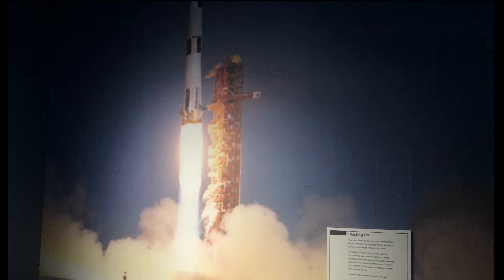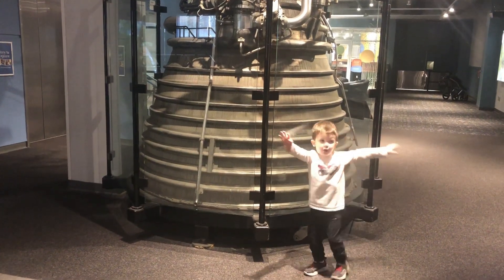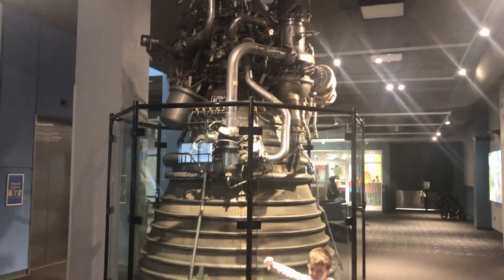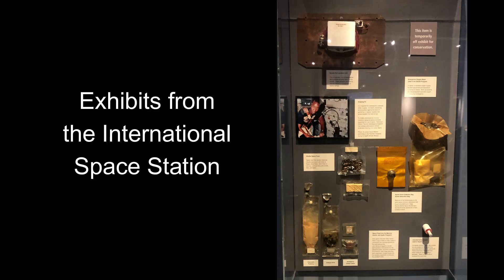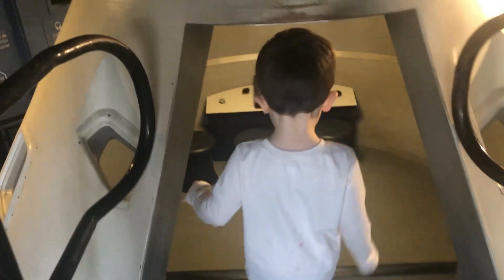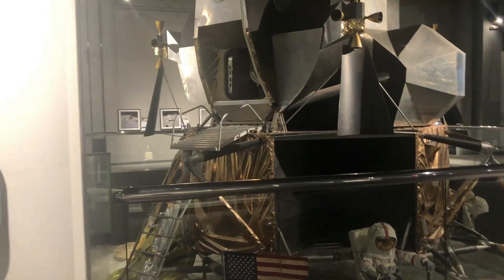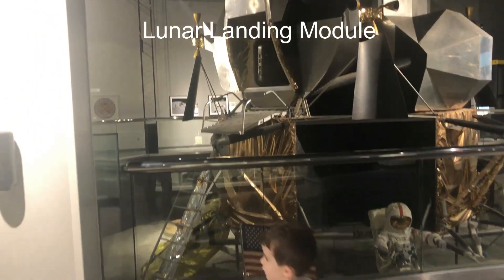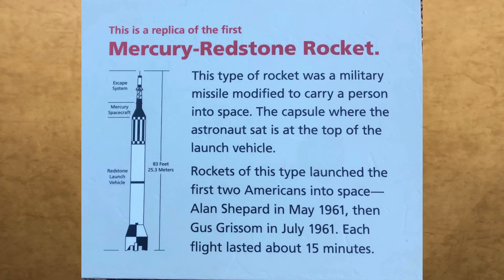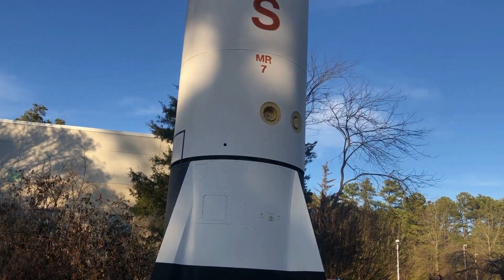The entrance to the space exhibit shows a large panel commemorating man's landing on the moon. Clark jetted up the stairs, eager to see the mock-up of the Apollo command module — that's a big lunar module. In front of the museum is a half-size model of the Mercury rocket. It still amazes me to realize man has been in outer space.